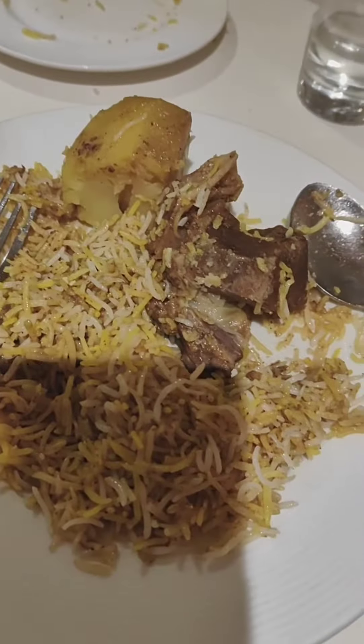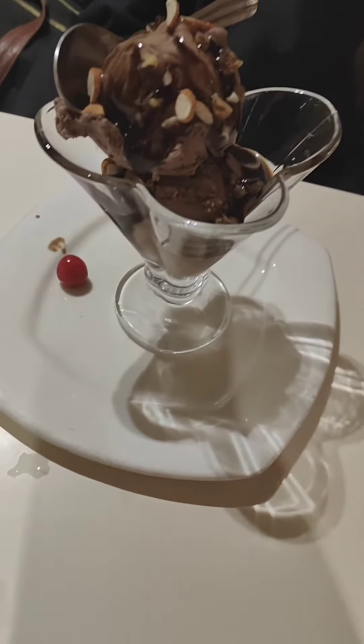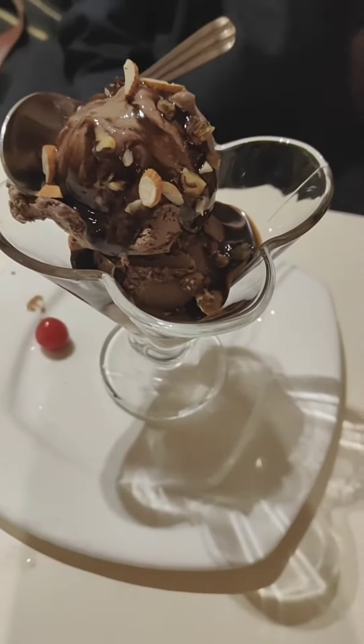If you want to try it, please like and subscribe to my channel. And then I ordered it again — oh my God, it was really tasty.